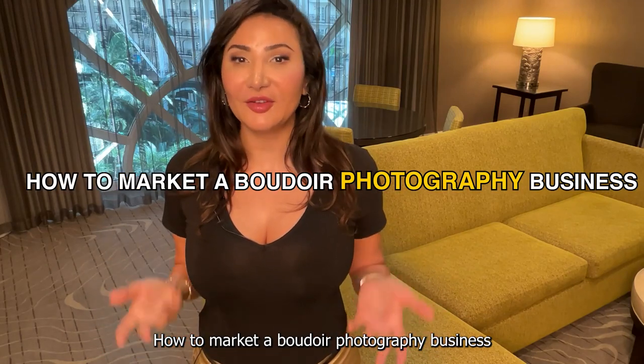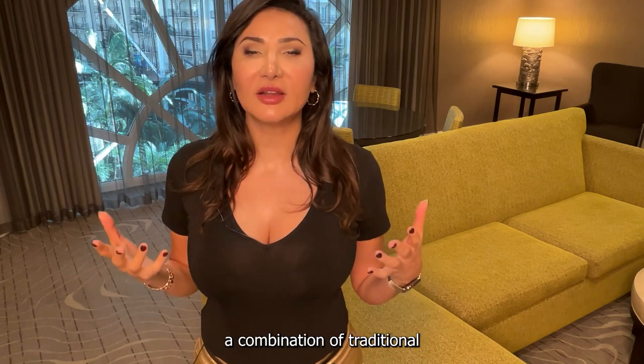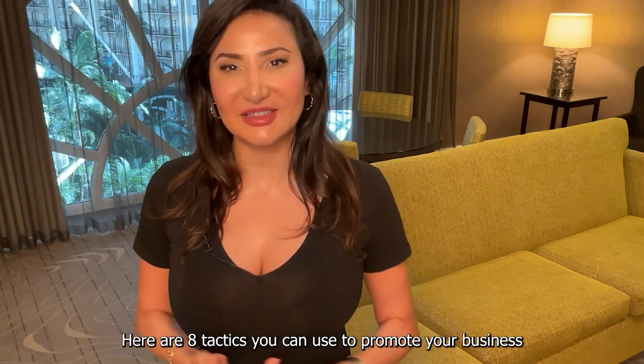How to Market a Boudoir Photography Business. Marketing a boudoir photography business requires a combination of traditional and digital marketing strategies. Here are 8 tactics you can use to promote your business.